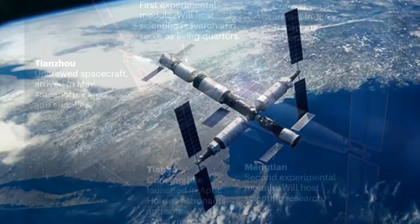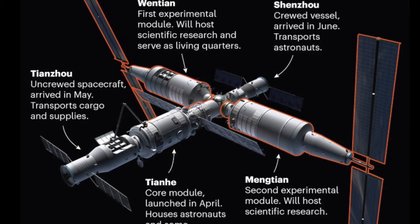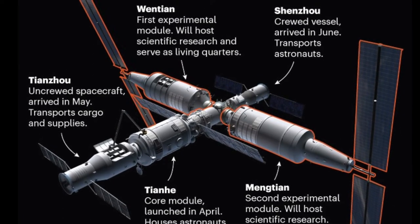China plans to launch a third and final module of Tiangong in October. Called Mengtian, that experimental module will also carry a pair of large solar arrays, similar to those of Wentian.